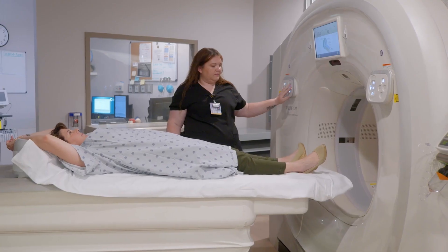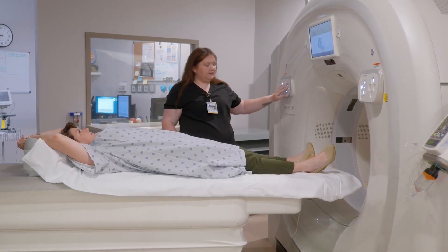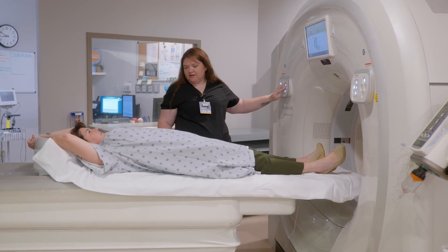We went through the vetting process with multiple vendors to make sure we had the right vendor for this facility — not for this facility today, but for this facility long term. We felt long term that Fuji was the best option.